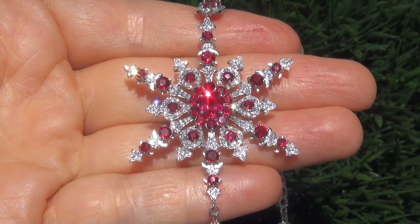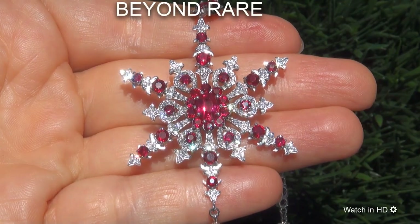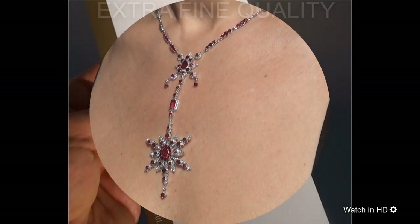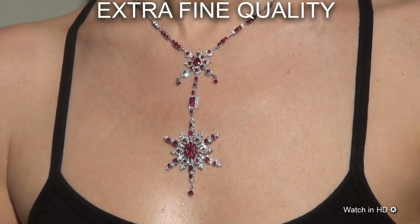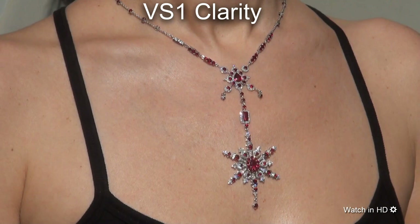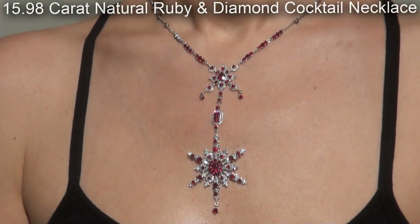Welcome to Certified Jewelry. Just in from our consignor is this beyond rare, investment grade, GIA certified, extra fine quality, unheated and untreated, VS1 clarity, 15.98 carat natural ruby and diamond cocktail necklace.